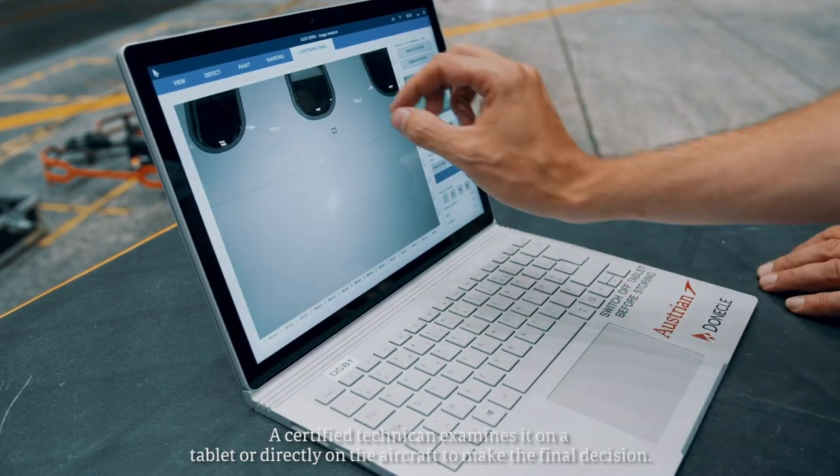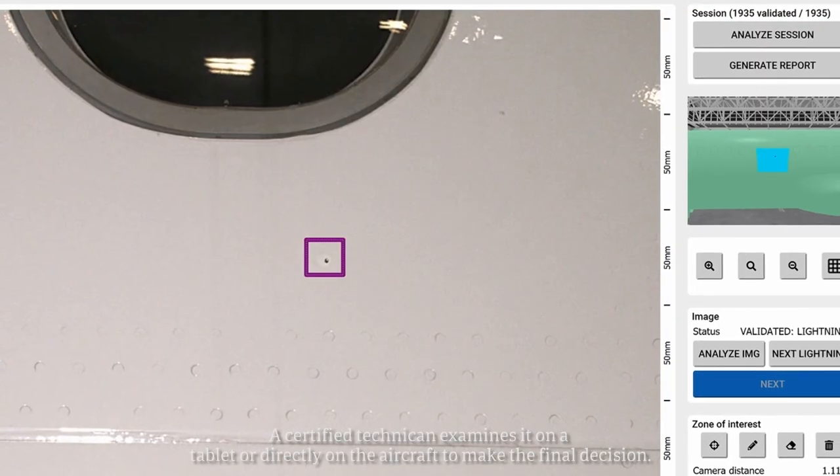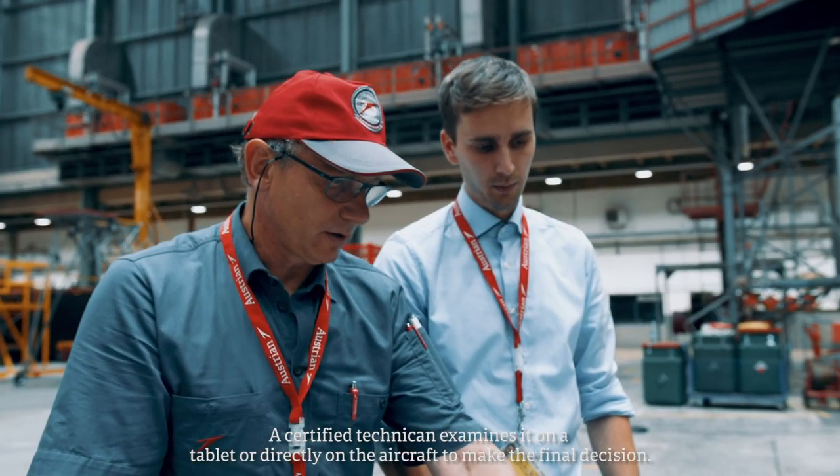They can then review the findings directly on a tablet, or a certified technician goes to the plane and verifies the damage in person.